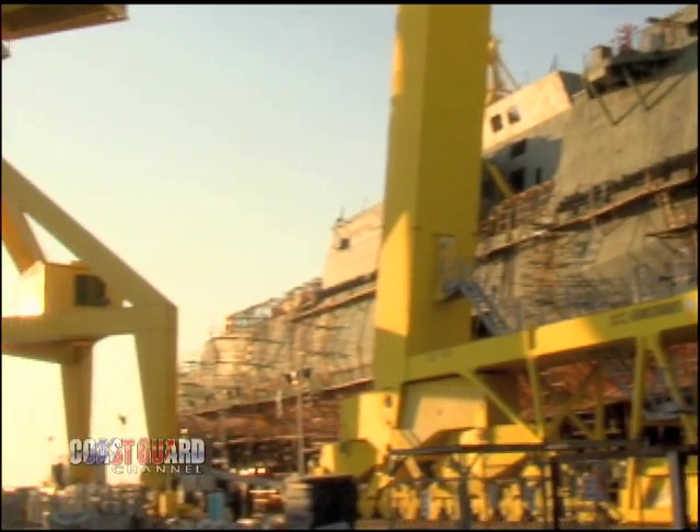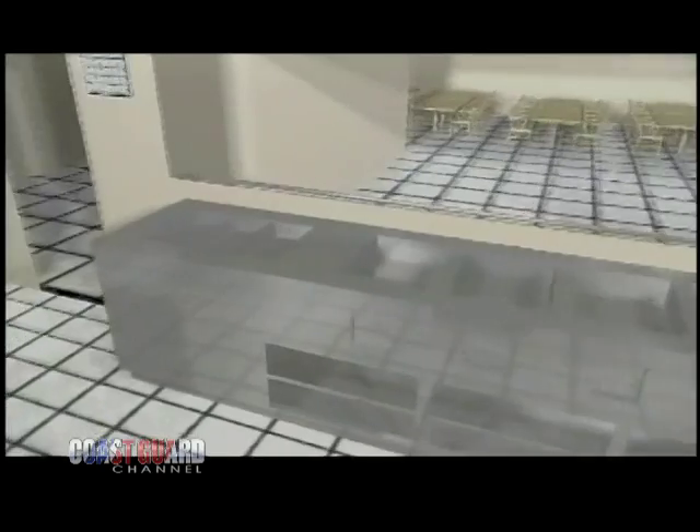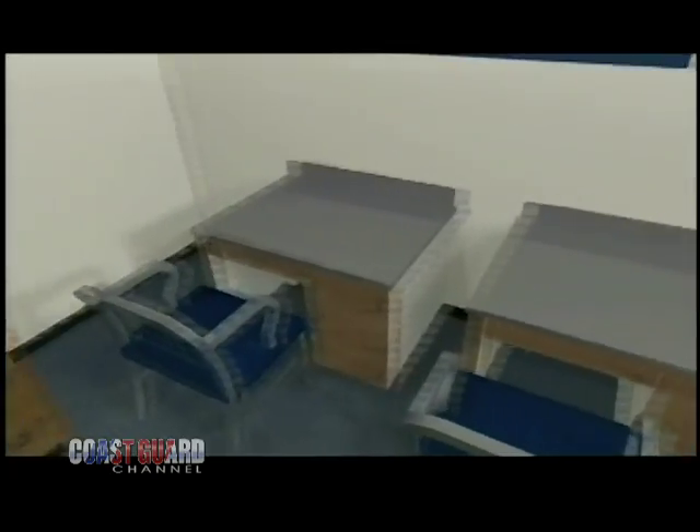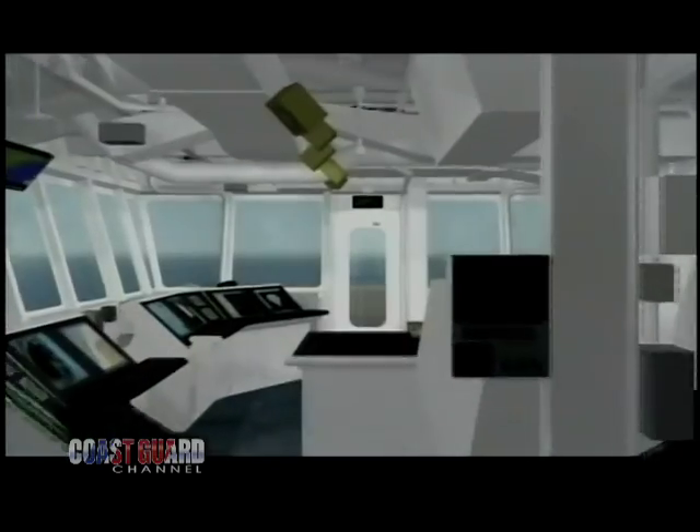The Coast Guard had the concept for the design. They wanted a new fleet of cutters to replace their aging fleet, and we started up in Washington interviewing the Coast Guard crews, asking what they need in the future to take these ships to sea. As a result, one of the biggest things was habitability — messing, berthing, and survivability for the ship — and we designed those into the ship from the start.